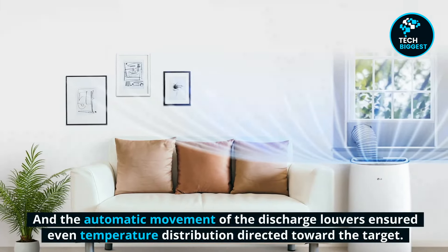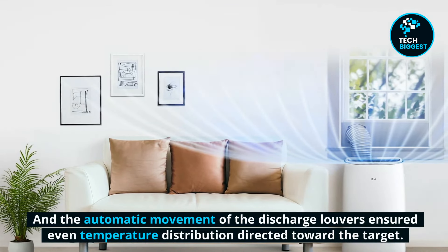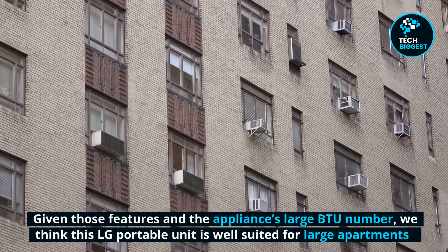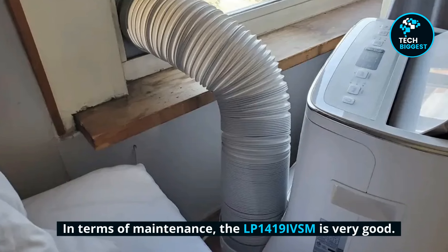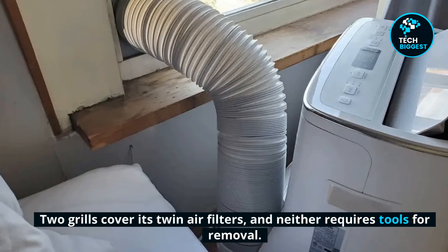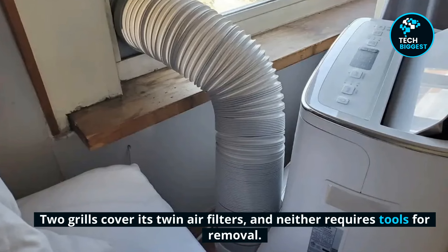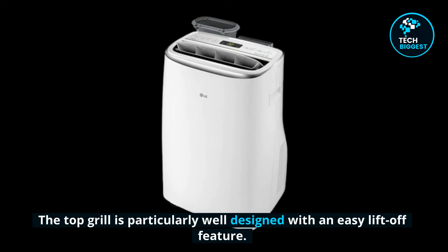The automatic movement of the discharge louvers ensured even temperature distribution directed toward the target. Given those features and the appliance's large BTU number, we think this LG portable unit is well suited for large apartments. In terms of maintenance, the LP1419 IVSF is very good. Two grills cover its twin air filters, and neither requires tools for removal. The top grille is particularly well designed with an easy liftoff feature.